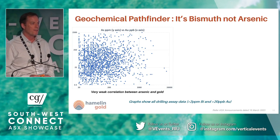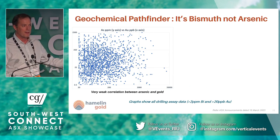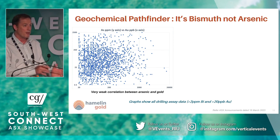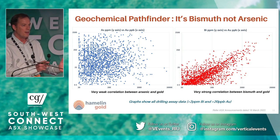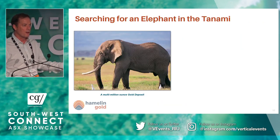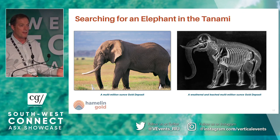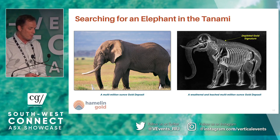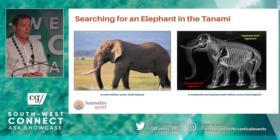Looking at pathfinders in the Tanami — one pathfinder element a lot of people focused on was arsenic. Previous explorers thought arsenic and gold were one for one, but when you plot up the database there's basically no correlation between the two. They probably follow the same structures, but there's not a close association. When you look at other pathfinder elements like bismuth, there is a phenomenal association — almost to the point where you don't get bismuth without gold and you don't get gold without bismuth. What we find is that gold is dominantly a depleted signature in the regolith — a weak, subtle but coherent gold anomaly — while the bismuth is far more stable in the regolith, giving quite sensational bismuth numbers in amongst this cloud of low-grade gold.